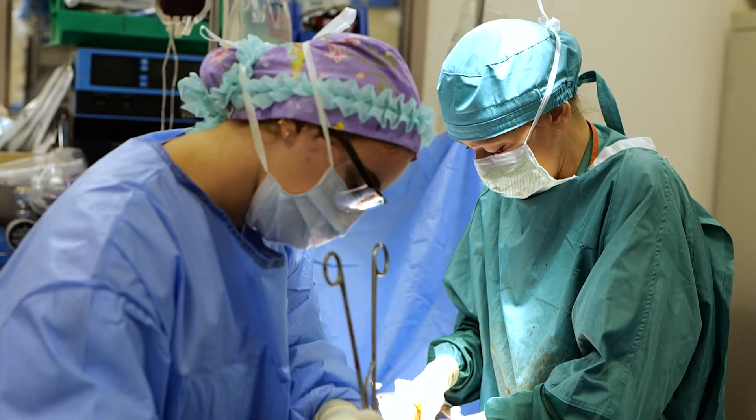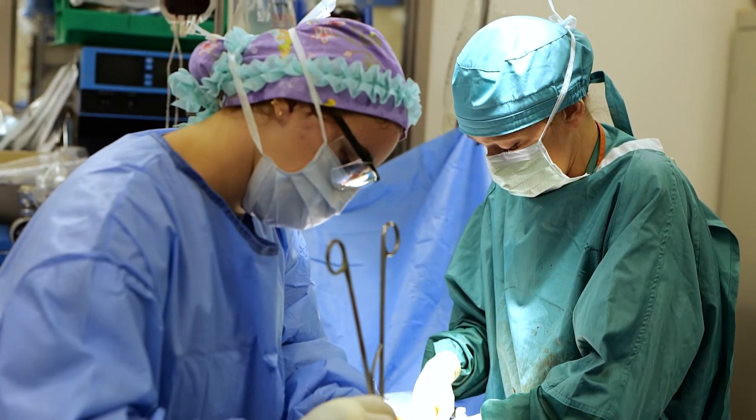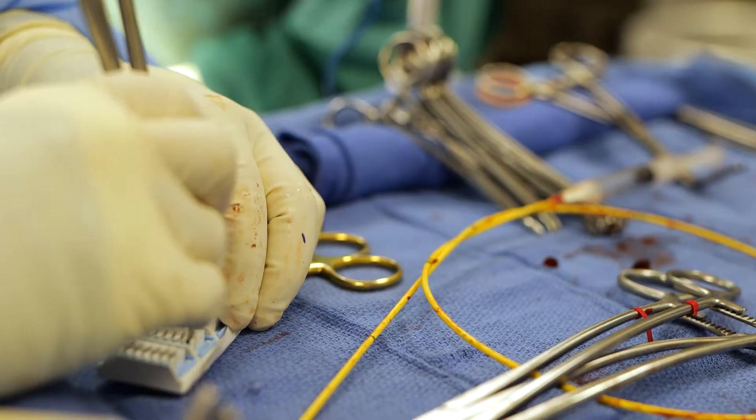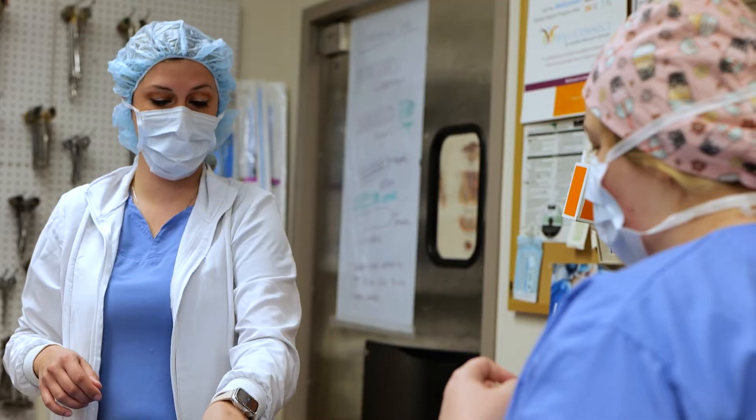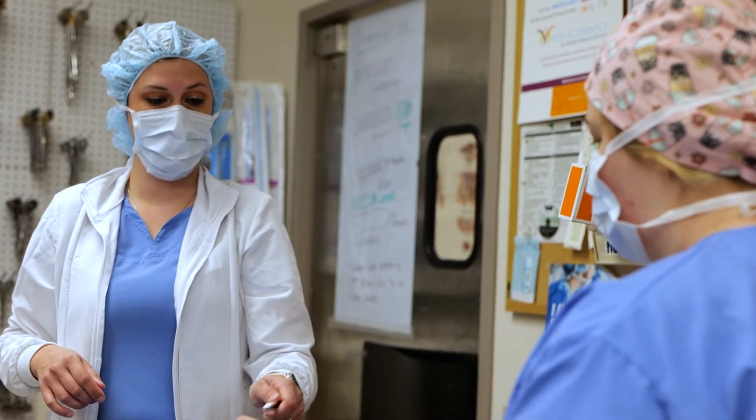It's not just maintaining sterility — which is a big part of our job, making sure that people don't contaminate your field or the instrumentation. It's also anticipating the needs of the surgeon, which means you need to know the case and the instrumentation. So we're not just teaching them one specific skill.